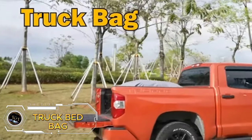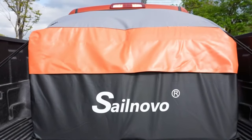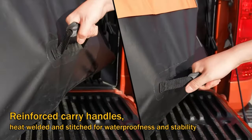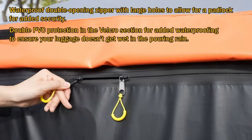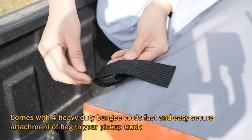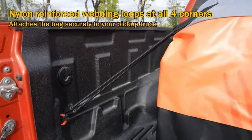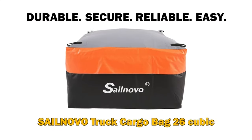Upgrade your truck's storage capacity with the SailNovo truck bed bag. Offering a generous 26 cubic feet of space, this heavy-duty cargo bag is 100% waterproof, ensuring your gear stays dry and protected from the elements. It's designed to fit any truck size and comes with four stretch cords for secure attachment. The PVC construction is water-resistant and durable, perfect for hauling camping gear, sports equipment, and more. Priced at $98.99, this packing bag is a reliable and affordable solution for expanding your truck's cargo space.